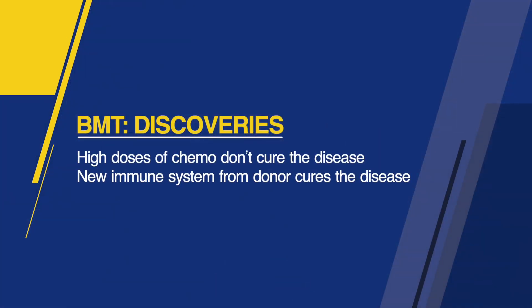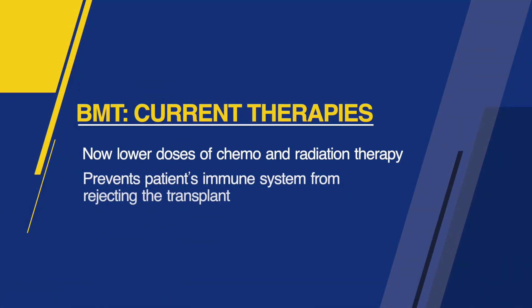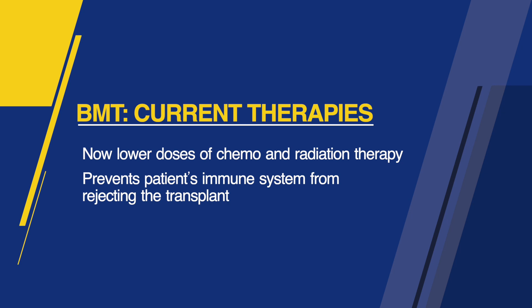We've learned since then that the high doses of chemotherapy, when you're using somebody else's bone marrow, are actually not what cures the disease — it's actually the new immune system from the donor. Once we learned that the bone marrow graft itself, the transplant, was the therapeutic modality, it allowed us to start doing bone marrow transplants using lower doses of chemotherapy and radiation therapy. In those cases, the chemo-radiation therapy was basically just a way of treating the patient to prevent their immune system from rejecting the new transplant.